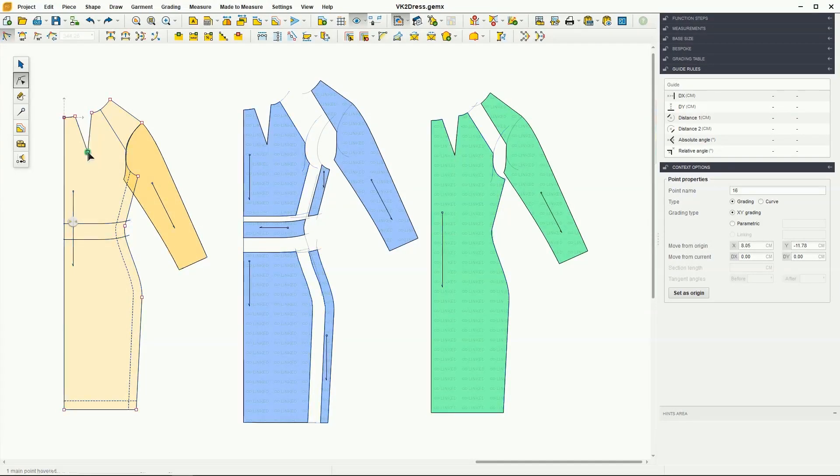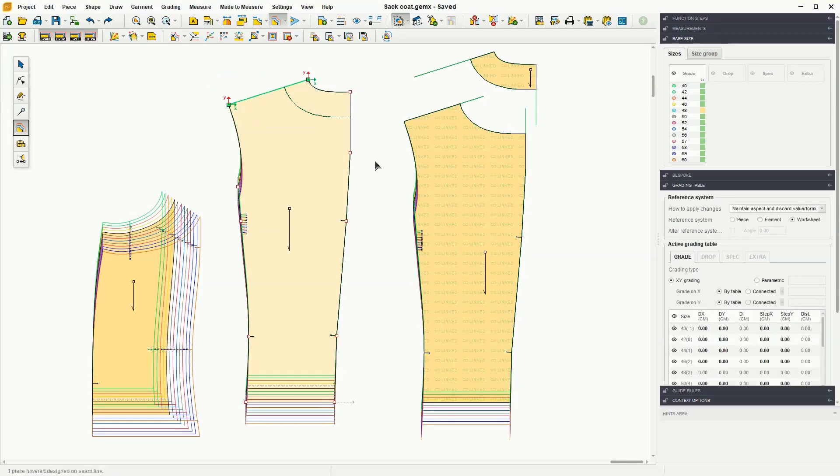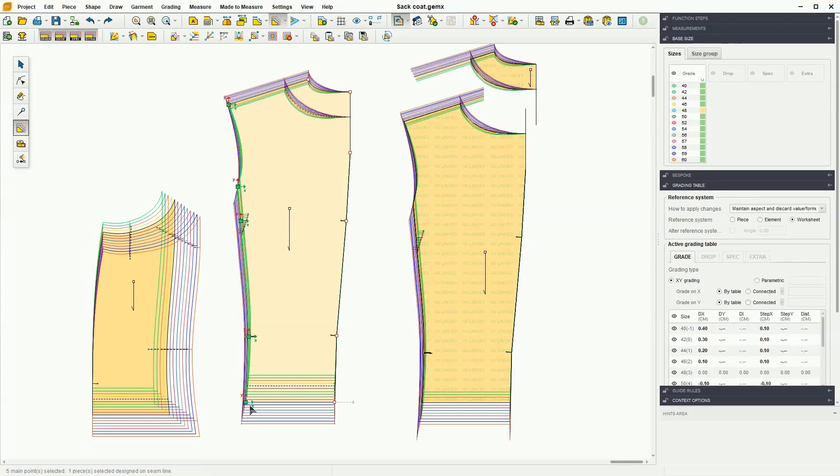With the Linked Pattern add-on, you will obtain automatic shape updates on all of the patterns from the linked chain, and the pattern's grading is automatically updated on all linked patterns.